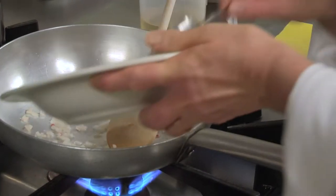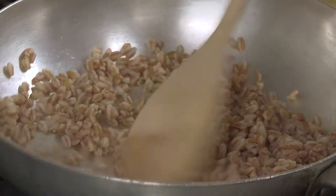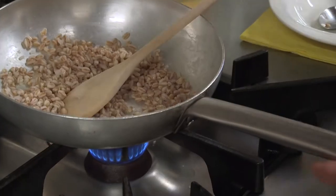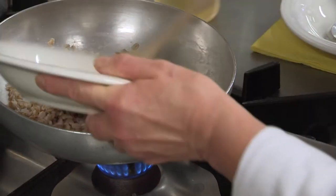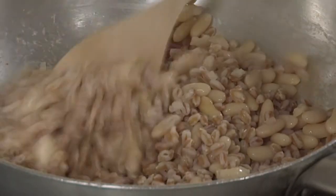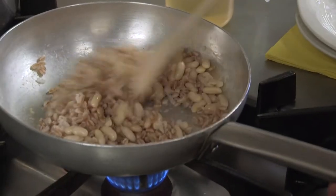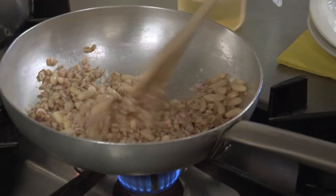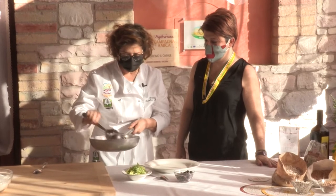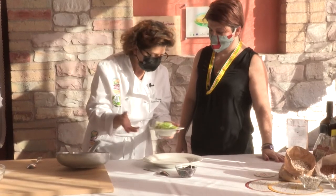Aggiungiamo il farro e facciamo insaporire. Se è insaporito aggiungiamo anche i cannellini. Una volta insaporito lo andiamo a impiattare con gli altri ingredienti. Abbiamo insaporito il farro con della cipolla e dei cannellini e adesso andiamo a impiattare.